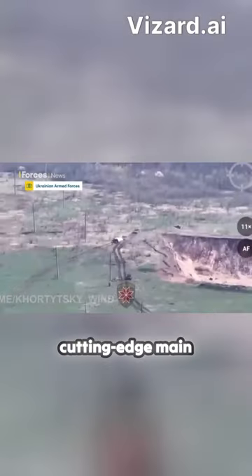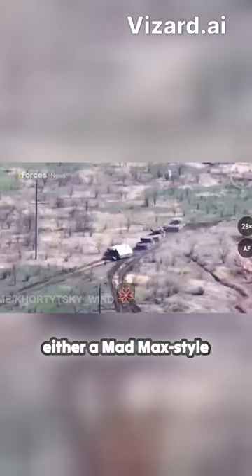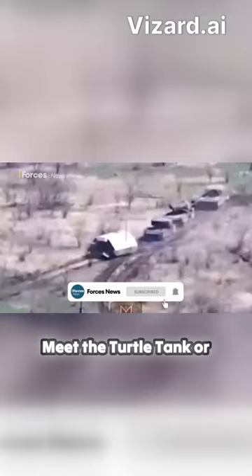It's not exactly cutting-edge main battle tank technology, and looks more like either a Mad Max-style Frankenstein tank or the aftermath of a collision with a barn. Meet the Turtle Tank — or at least that's the name that stuck.